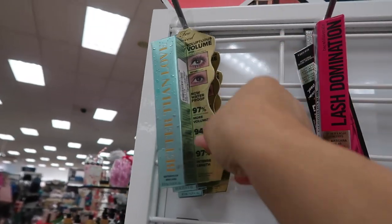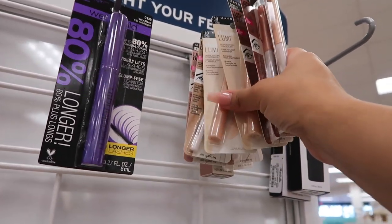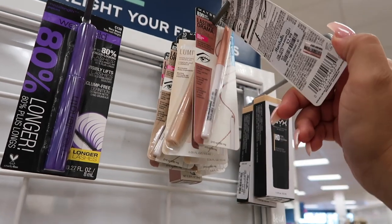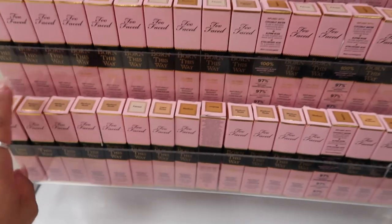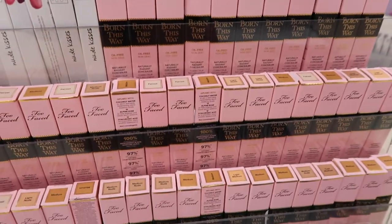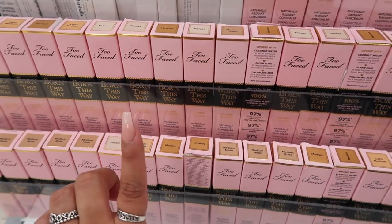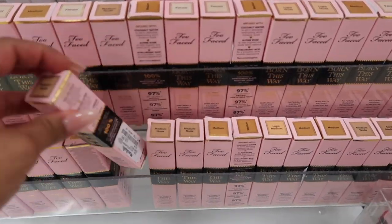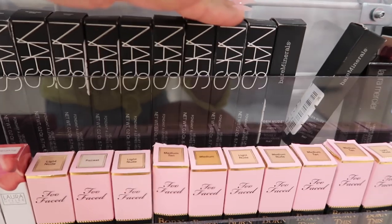This whole section has mascaras and eyebrow products. They have the Too Faced Better Than Love mascara for $13, Maybelline eye-brightening eyeliners for $3, and NYX HD foundations for $3. Guys, look at all these Too Faced Born This Way concealers — they have basically all the shades: Porcelain, Light, Nude, Medium, Medium Nude, Light Medium — and each one is $9.